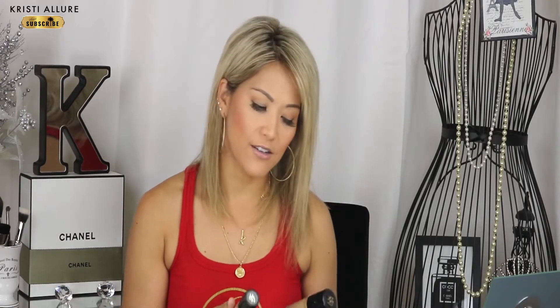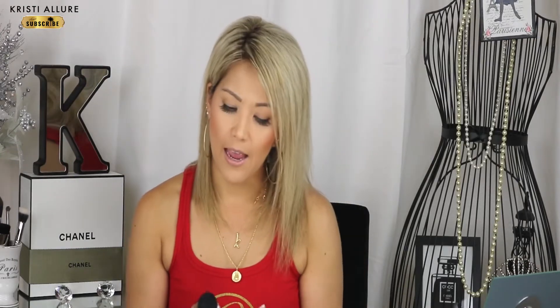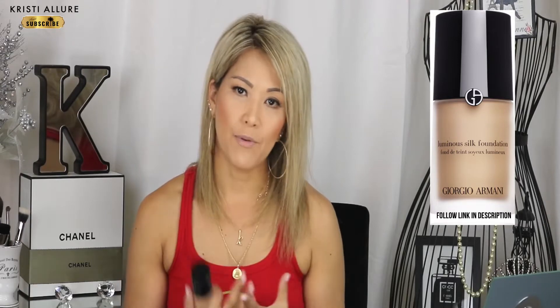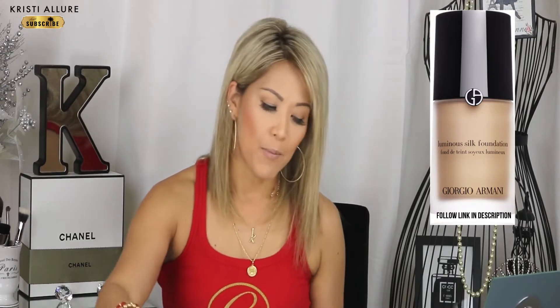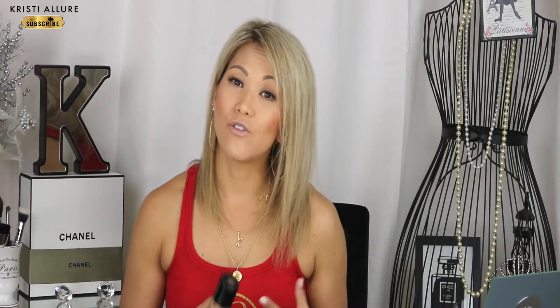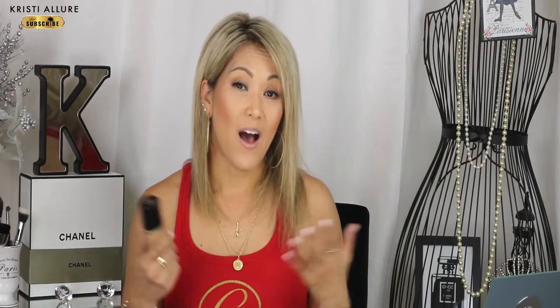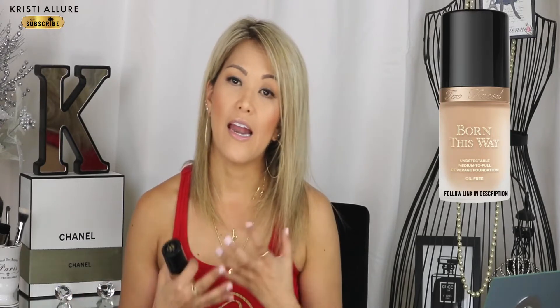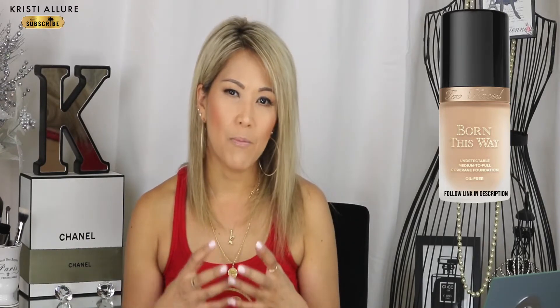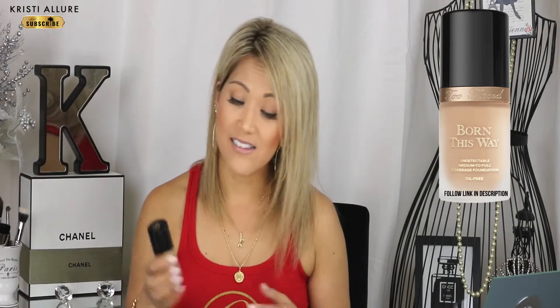For foundations I have two go-tos. Armani Luminous Silk in 5.5 has always been beautiful for me — I save it for special occasions because it's pricey. For every day, I've been using the Too Faced Born This Way more and more. My boyfriend always says my skin looks beautiful when I use it. I use Natural Beige — it's infused with coconut water, it's matte but not too matte, lightweight yet full coverage, and it lasts a long time.